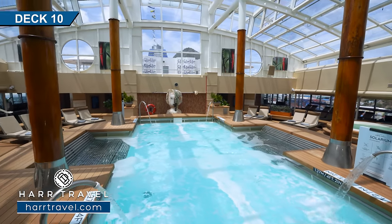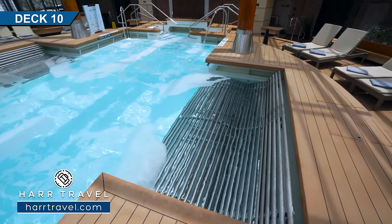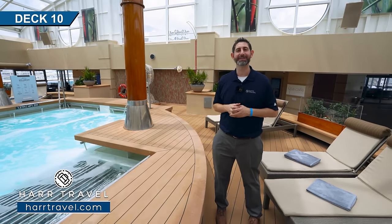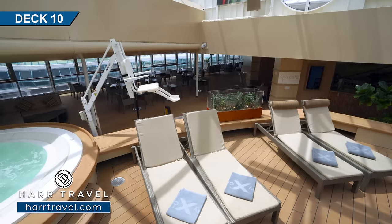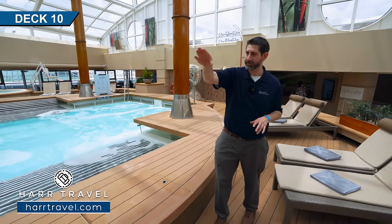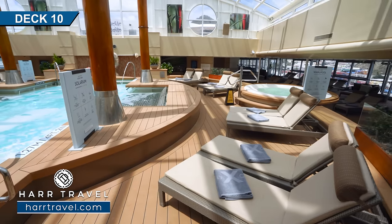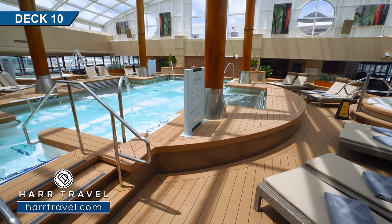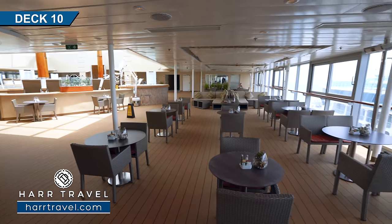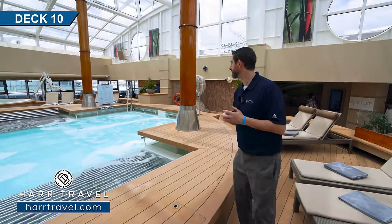This beautiful space is the solarium. In here they've got a huge pool in the middle, ergonomic bubble loungers on either side, and hydrotherapy jets on the four corners as well. You want that waterfall treatment on your back — it's perfect for that. You've got hot tubs on both sides, with an accessible lift on one side. Behind the pool there are showers, and they've got a teak drain so it's nice and comfortable. On one side you'll find loungers and day beds, and on the other side there's seating for the spa cafe.